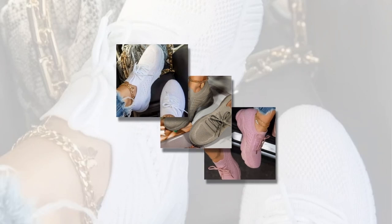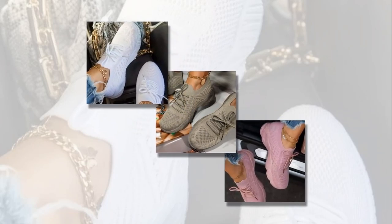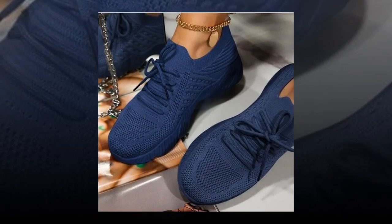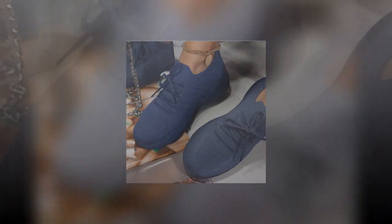In conclusion, these mesh breathable women's casual sneakers have truly become a staple in my daily routine. They offer the perfect combination of style, comfort, and functionality. The detailed craftsmanship, versatile design, and numerous health benefits make them an excellent investment for anyone looking to elevate their footwear game. If you're in the market for a new pair of sneakers that will keep your feet happy and your style on point, look no further. These sneakers are a must-have — trust me, once you try them, you'll wonder how you ever lived without them.